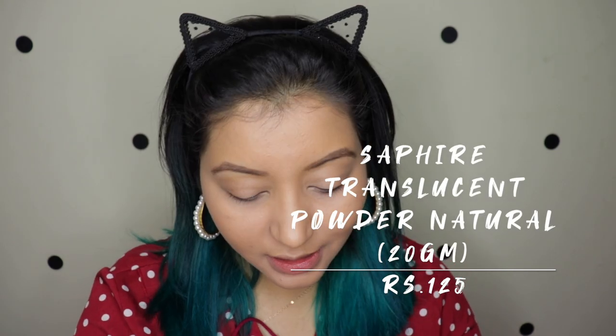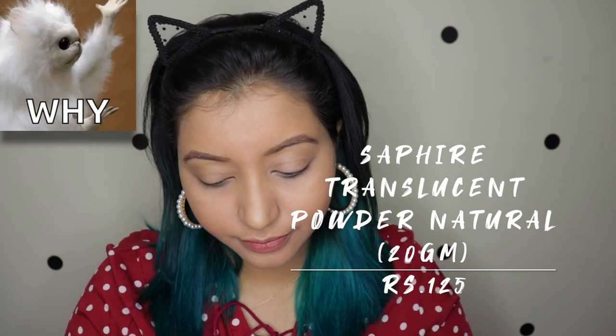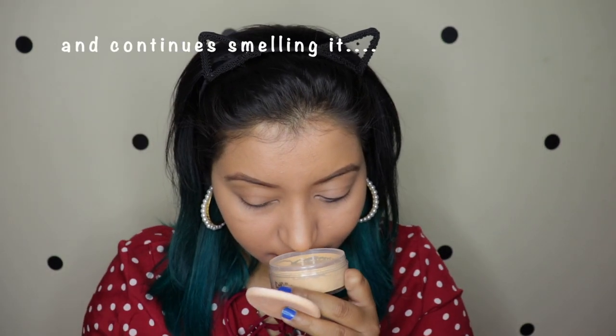Moving to the translucent setting powder — the weird thing is it says it's translucent but it has a shade. It comes in a nice size with a puff. The smell is really strong and I don't like it. I'm going to bake one half of my face and just powder the other half to see how it looks on both ends.